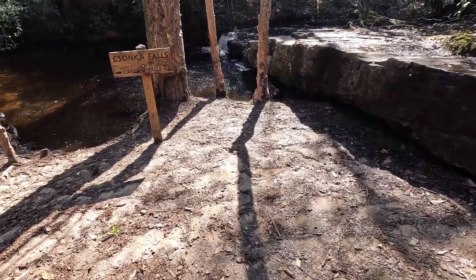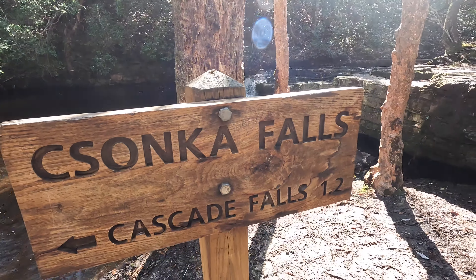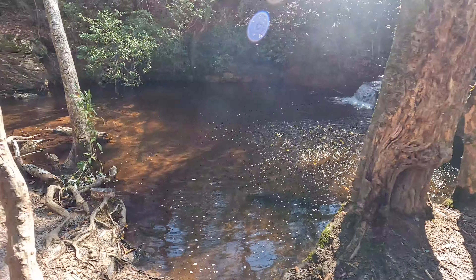We're coming up to our first set of waterfalls — this is Cascade Falls, 1.2 miles not too far from here.